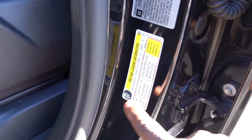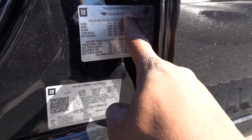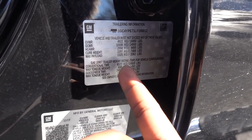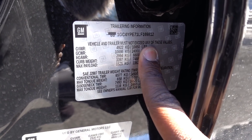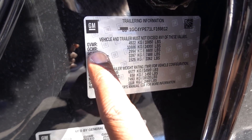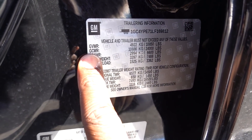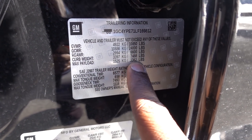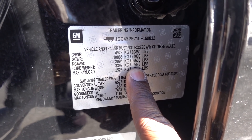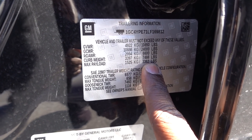GM does something very unique — they give you your trailering information on the door. It shows your gross vehicle weight rating, which this truck with the gas motor has at 10,850 pounds. Gross combined weight rating is 24,000 — you don't normally see that on the door. Rear gross axle weight rating is 6,600. The curb weight is 7,488 pounds. Max payload is 3,362.